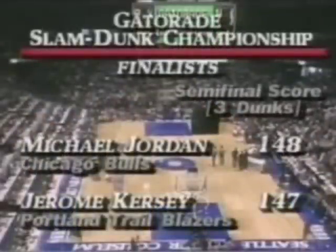The semi-finalists going to the final are going to be Michael Jordan with 148 points in the semi-final round and Jerome Kersey with 147. They will dunk it off with three dunks in the final round. This program is authorized under rights granted by the National Basketball Association solely for entertainment, and any reproduction or other use without the express written consent of the NBA is prohibited. We do know that Kersey is first.